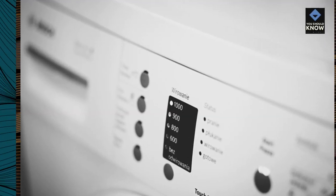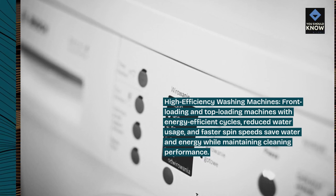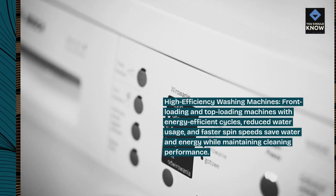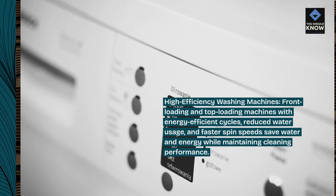High-efficiency washing machines. Front-loading and top-loading machines with energy-efficient cycles, reduced water usage, and faster spin speeds save water and energy while maintaining cleaning performance.